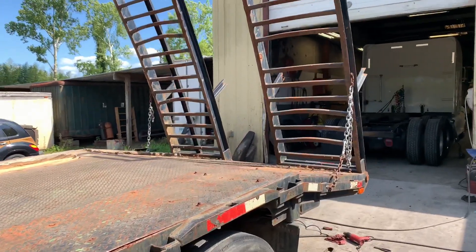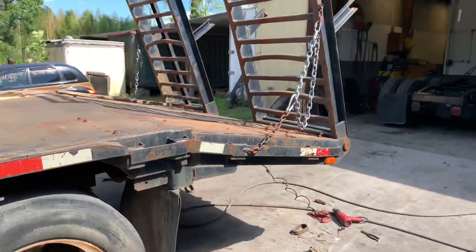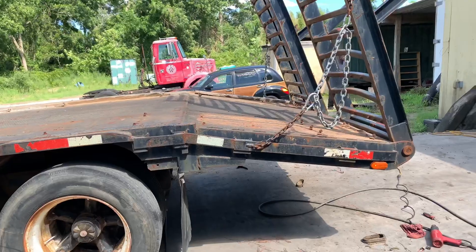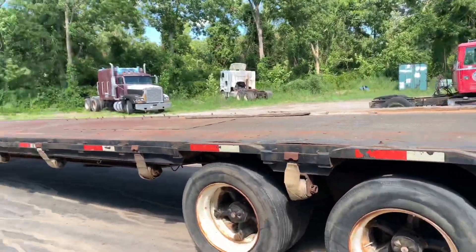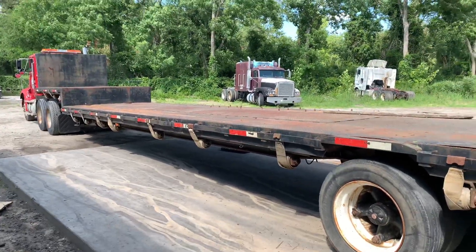It's new to us — it is a used trailer — but we're pretty pleased with what we see. We've already purchased it and they're putting a couple of new lights on the back for us. Essentially it's a 48-foot trailer with about a five-foot dovetail on the back, a big set of heavy-duty ramps, and a real nice trailer. We look forward to getting it home and putting it to use.